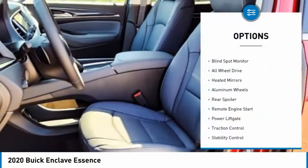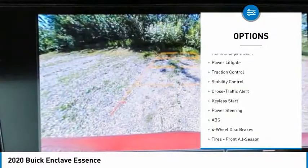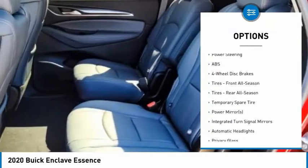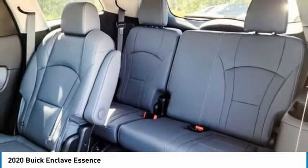Tire pressure monitor, blind spot monitor, all-wheel drive, heated mirrors, aluminum wheels, rear spoiler, remote engine start, power liftgate, traction control, stability control. Come take a test drive today.